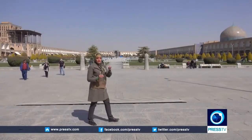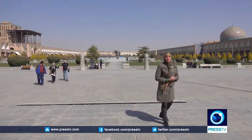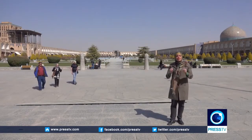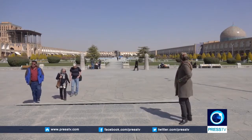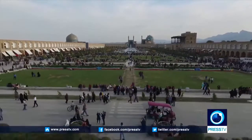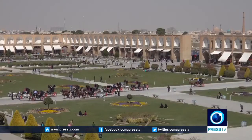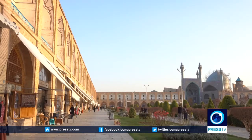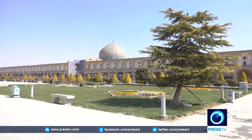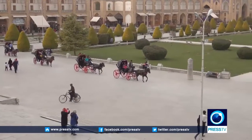We are in Naqsh-e Jahan Square, one of the biggest and most beautiful squares in the world — a UNESCO World Heritage Site that must be on your bucket list. Naqsh-e Jahan Square is located in the center of the city of Isfahan. It was built during the 17th century, during the Safavid era. This square, with its rich historical background, is one of the most spectacular attractions of the city of Isfahan.